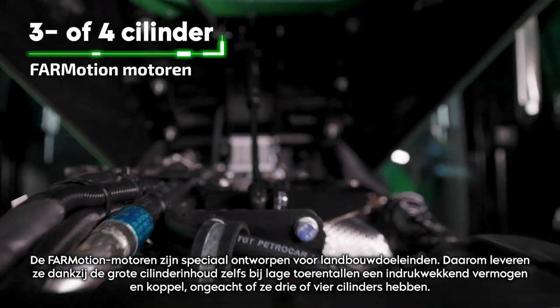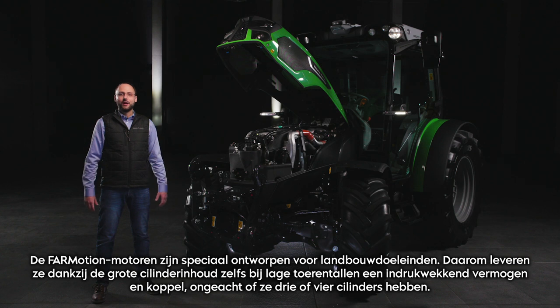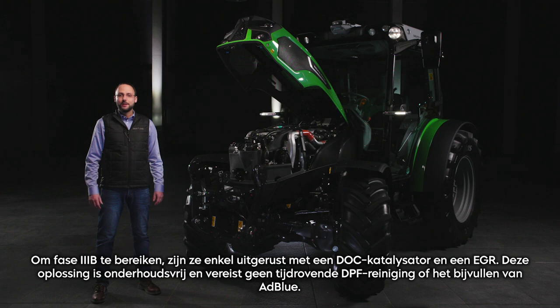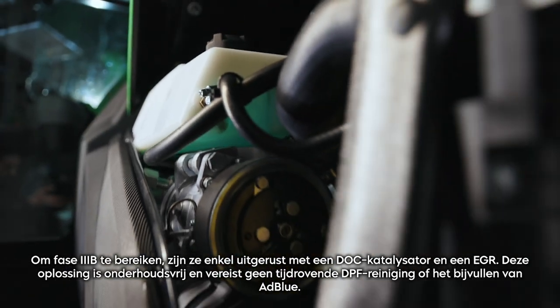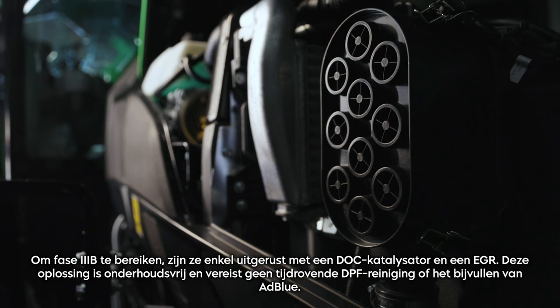Thanks to the high capacity, they deliver impressive power and torque, even at low engine RPM, regardless of 3- or 4-cylinders. To reach Stage 3B, they are equipped only with a DOC catalyzer and an EGR. This solution is maintenance-free and does not require time-consuming DPF cleaning or AdBlue refills.